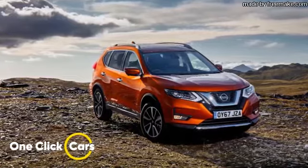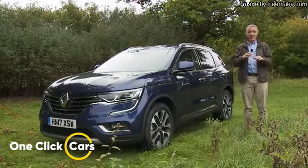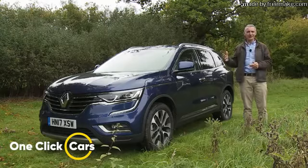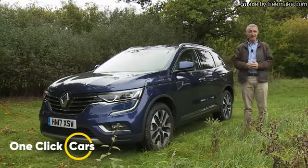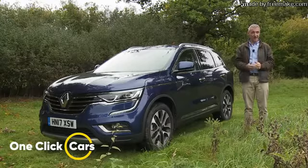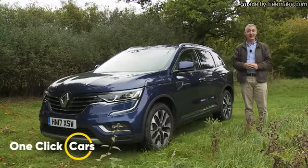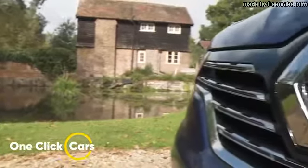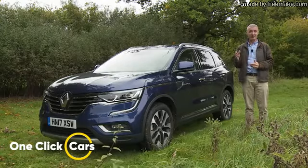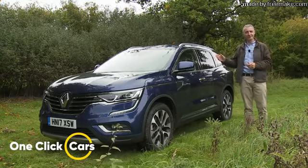It's based on a Nissan X-Trail, but it doesn't have that model's third-row seating option. In some ways that is understandable — Renault is keen to avoid any prospect of customer overlap with its Grand Scenic seven-seat MPV — but this omission does put this car at something of a disadvantage when it comes to stealing sales from similarly-sized SUVs, not only the X-Trail, but also cars like Skoda's Kodiaq, Volkswagen's Tiguan, Peugeot's 5008, and Mitsubishi's Outlander, and perhaps also slightly pricier options like Land Rover's Discovery Sport, Hyundai's Santa Fe, and Kia's Sorento.